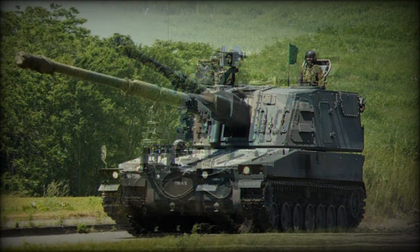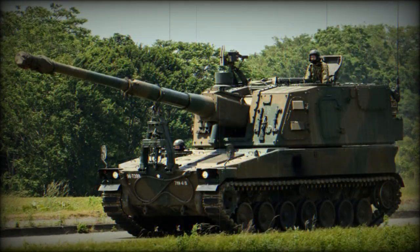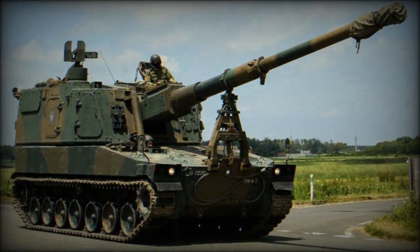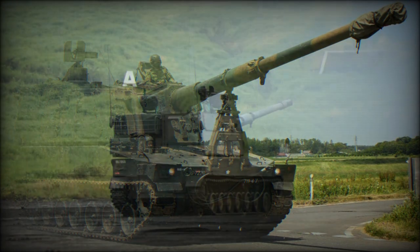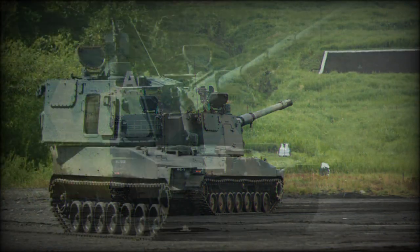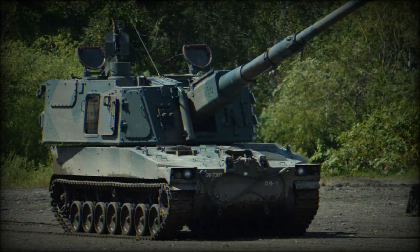A traveling lock is provided at the front of the hull, and it folds back onto the glacis plate when not in use. The Type 99 self-propelled howitzer is resupplied from the Type 99 ammunition resupply vehicle. A battery of Type 99 howitzers also includes a mobile command post and fire control radar.